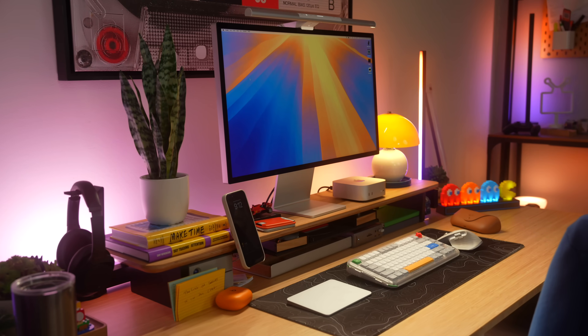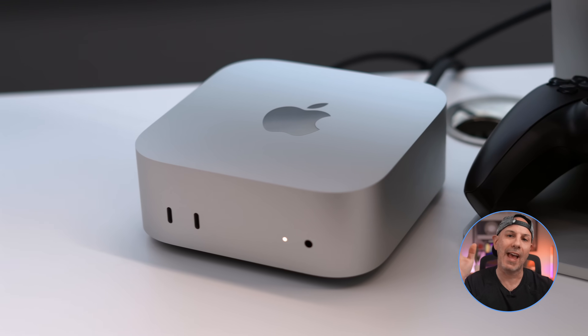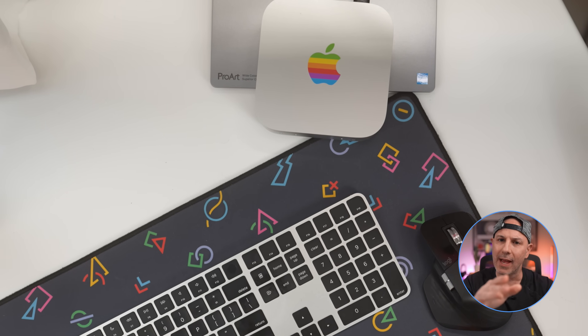It's been 90 days with the M4 Mac Mini and the question is, has it lived up to the hype? I've used it every single day and put it through real-world tests, and I've got some thoughts on it. We're talking about the good, the bad, and whether or not you should buy one. Let's dive right in.